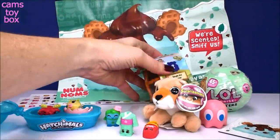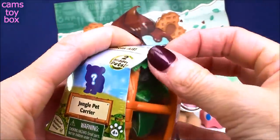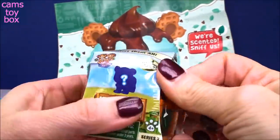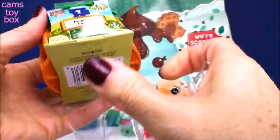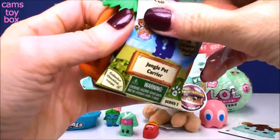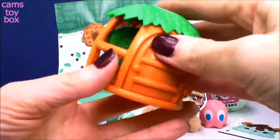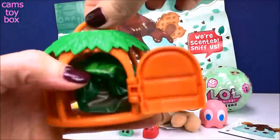Our next surprise - I love these. These are called Jungle Pet Carriers from Jungle in My Pocket, Series Two. You get two little pets inside. I love the little carrier - I think it's so cute. It's like a little tree house and it has a little handle so you can carry it around.